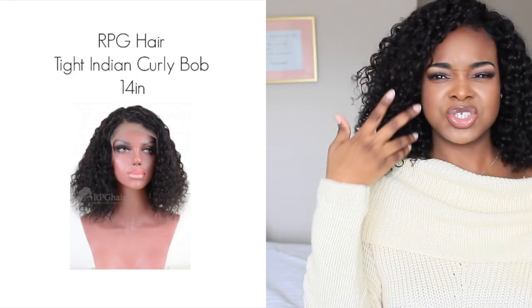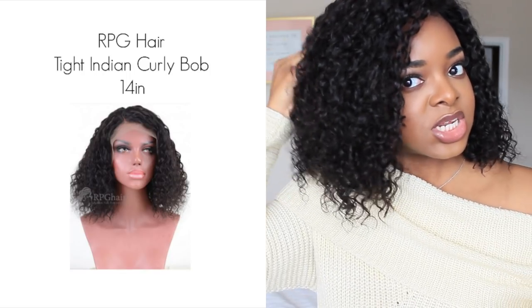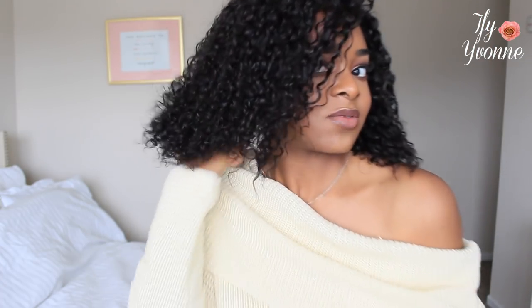My hair is from RPG Hair — it's a curly bob wig. I'll put the details on the screen, but it's a cute curly bob wig. It's still a little damp because I just conditioned and powder-brushed it, so when it's more dry it'll be fluffier. I kind of like the wet bob look — very Beyoncé. I have my edges laid down; I have a video on how I do that — I'll link it below.